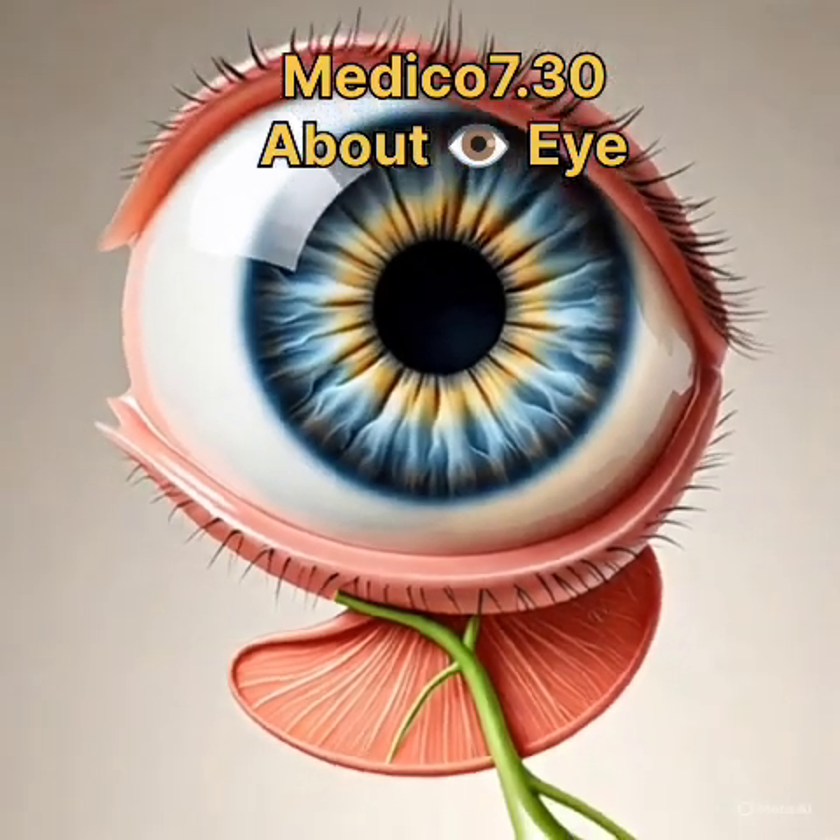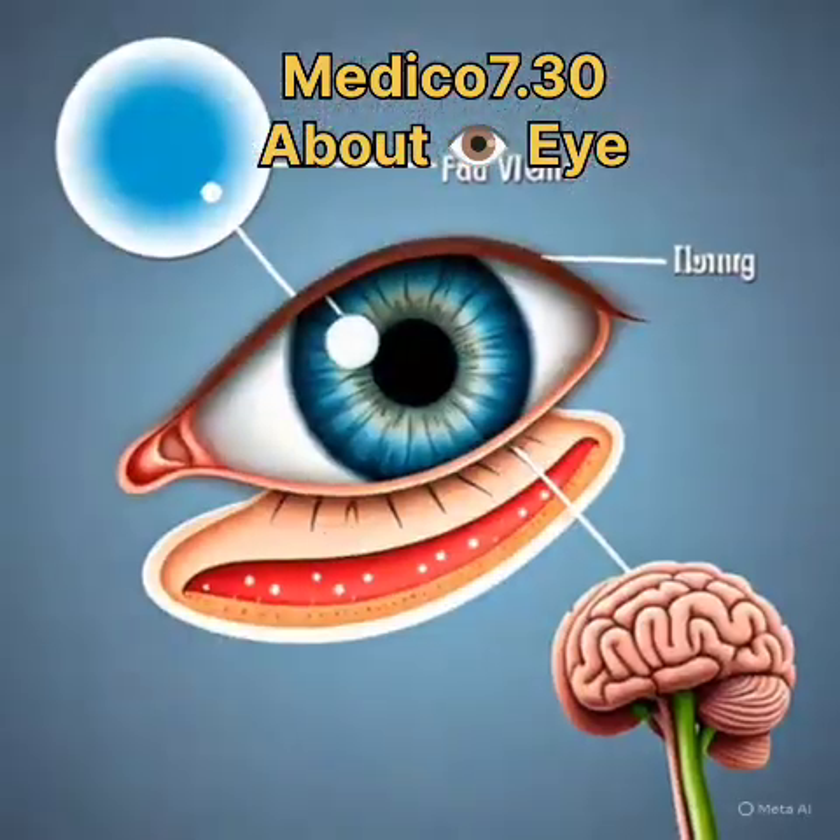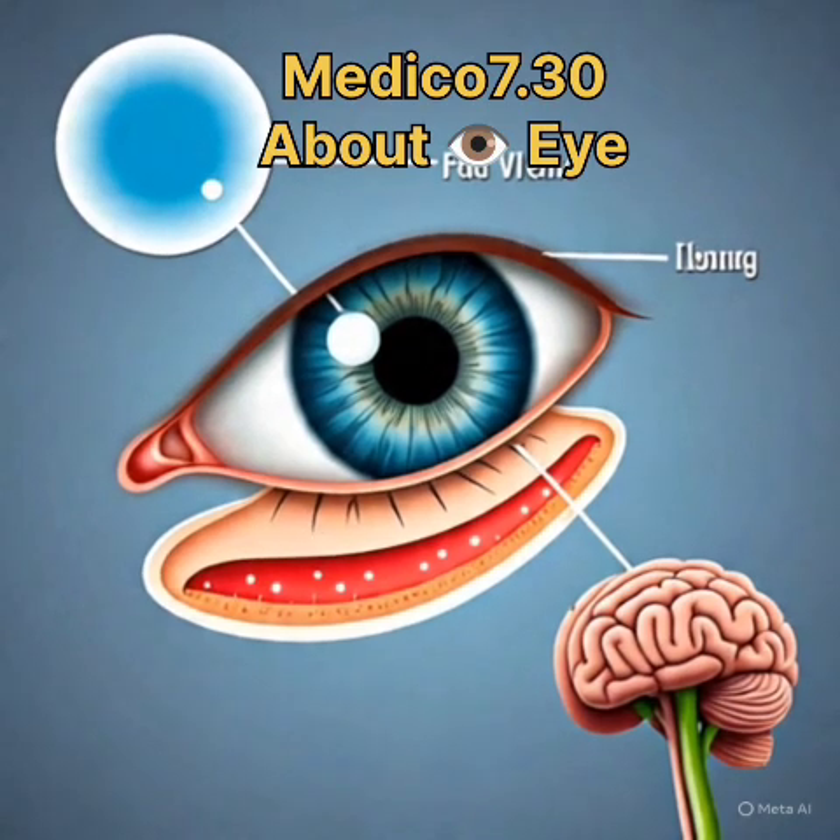How vision works. Light enters your cornea, is focused by your lens onto your retina, which sends signals via the optic nerve to your brain to create an image.